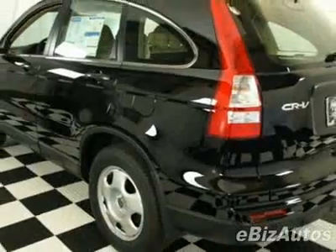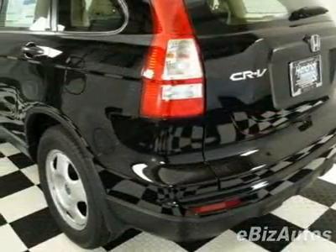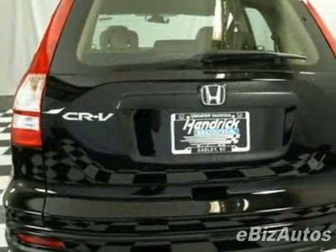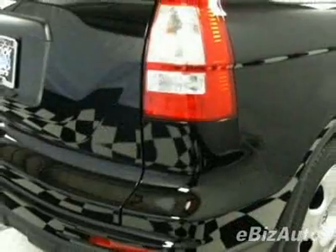This CR-V boasts a 2.4-liter inline-four engine and has a 5-speed automatic transmission. Call 888-244-8138 or email our friendly sales staff today to schedule a test drive.